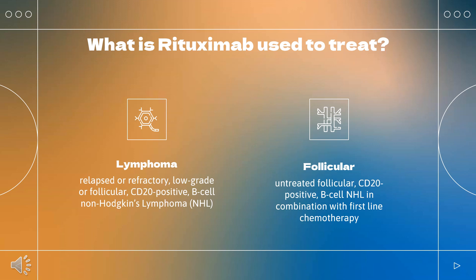It is also indicated for the treatment of adult patients with previously untreated follicular, CD20-positive, B-cell NHL in combination with first-line chemotherapy, and in patients achieving a complete or partial response to a rituximab product in combination with chemotherapy, as single-agent maintenance therapy.